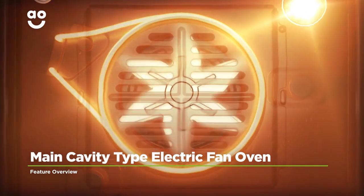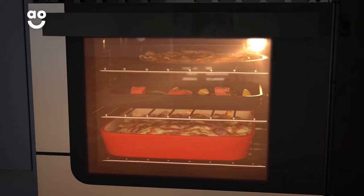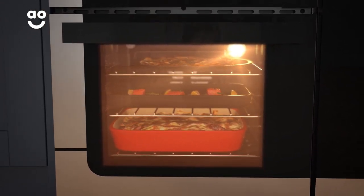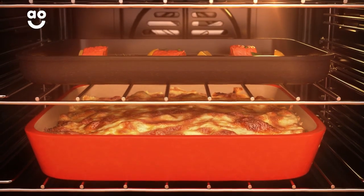The electric fan in the main cavity creates an even temperature from the top to the bottom of the oven. It circulates hot air from the back of the cavity and releases it through several vents to spread heat quickly throughout the oven, meaning food is cooked evenly on every shelf.